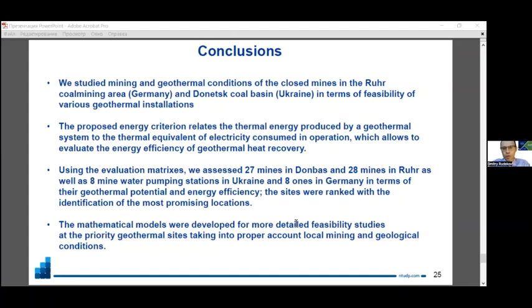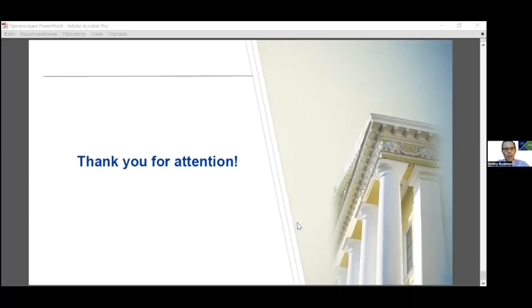In conclusion, we proposed an energy criterion to rank a large number of mining sites in two countries—and it is applicable to any mines—and applied it to identify the most promising locations. We also proposed, developed, and tested mathematical models for more detailed feasibility studies of priority geothermal sites. Thank you for your kind attention.